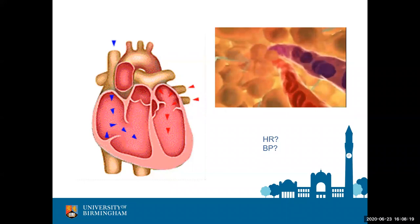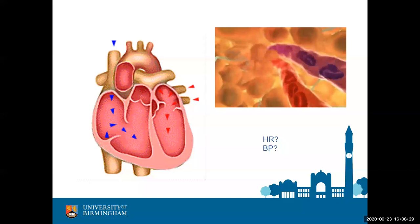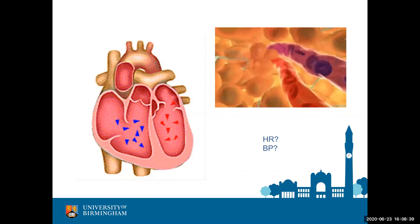Blood pressure is measured in millimeters of mercury — an old-fashioned measure — essentially the pressure needed to push liquid mercury up a small glass capillary tube. We tend to use kilopascals for most biology these days, but for blood pressure we stick to millimeters of mercury, largely a clinical tradition.